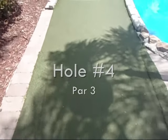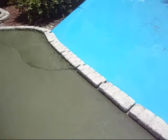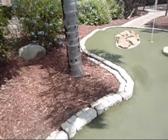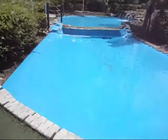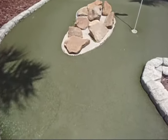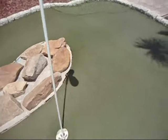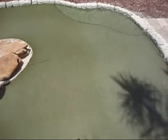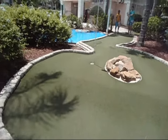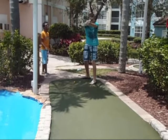Hole number four. It's a fairly easy hole. Water off to your left, trees off to your right — or to your left, water off to your right. A little bit of rough, a small hill, more rocks. There's your hole. But if you hit it too hard, you fall back down a hill and have to fight your way uphill to get it back towards the hole. As always, first up, Aaron Lemon.